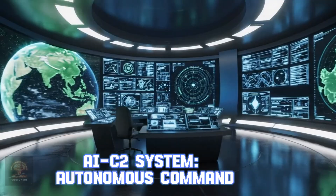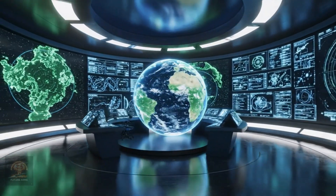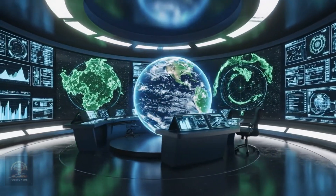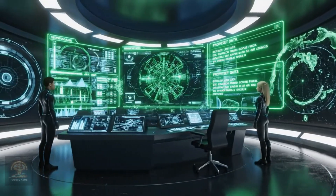AIC2 system — autonomous command. The AI-integrated command and control system helps process vast amounts of data and make tactical decisions faster than human capacity.